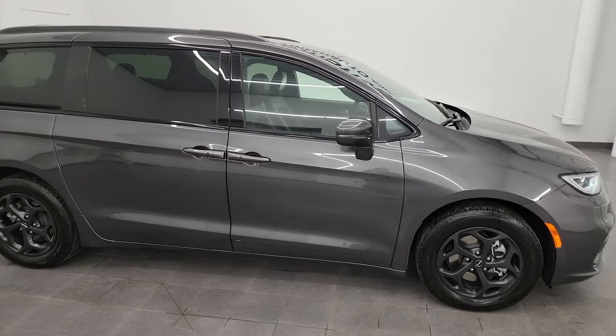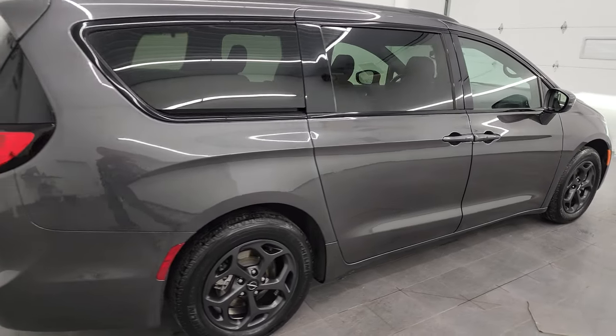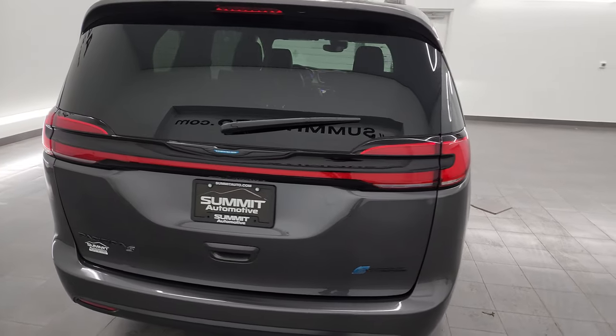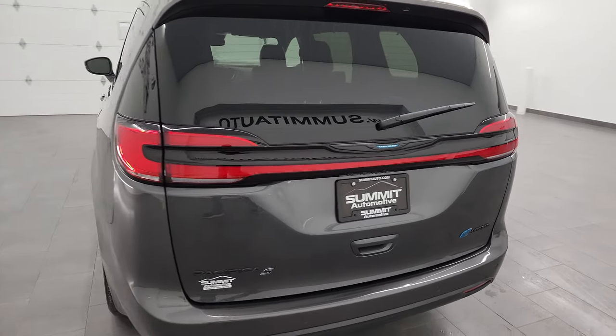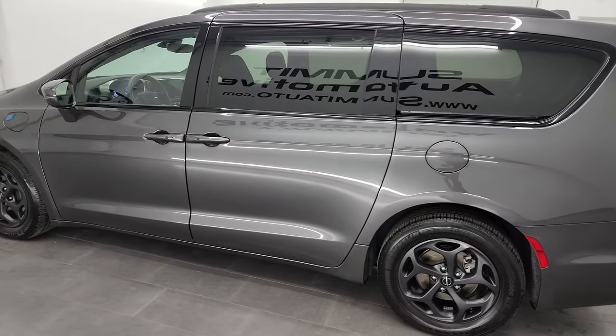Hey, this is Brett and this 2021 Chrysler Pacifica Limited S Appearance Group Hybrid is stock number 13685Z. I'm here at Summit Automotive in Fond du Lac, Wisconsin — your new and used minivan headquarters.